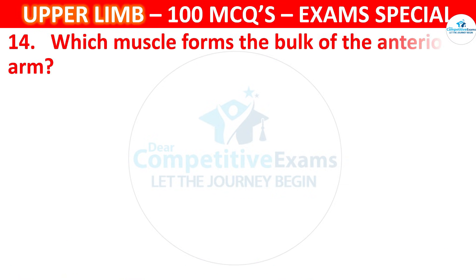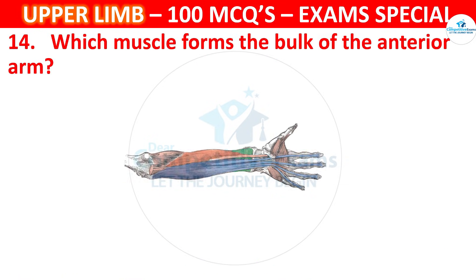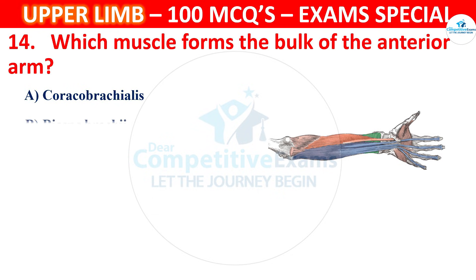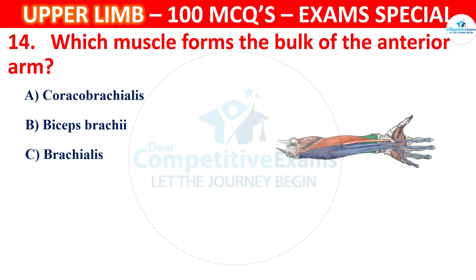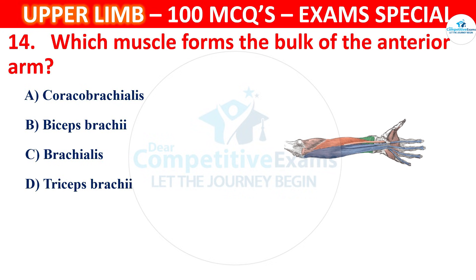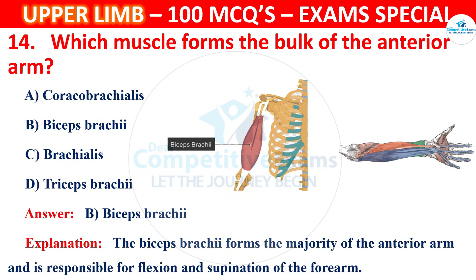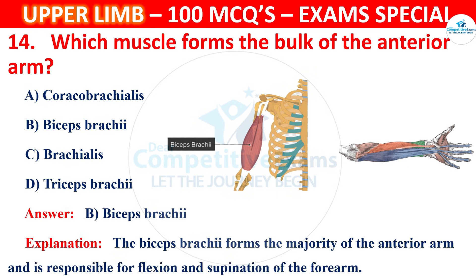Question 14. Which muscle forms the bulk of the anterior arm? The correct answer is B, that is Biceps brachii. The biceps brachii forms the majority of the anterior arm and is responsible for flexion and supination of the forearm.